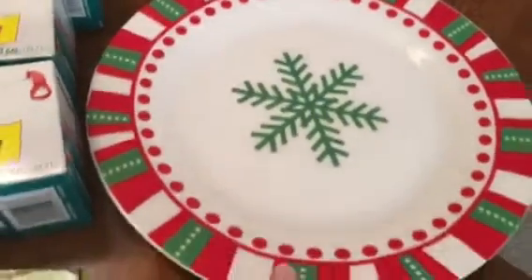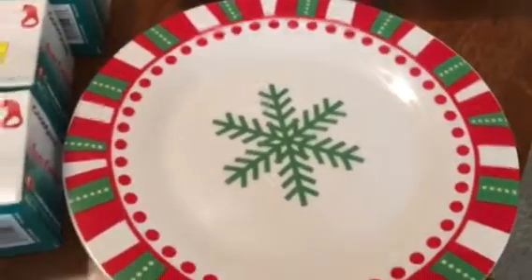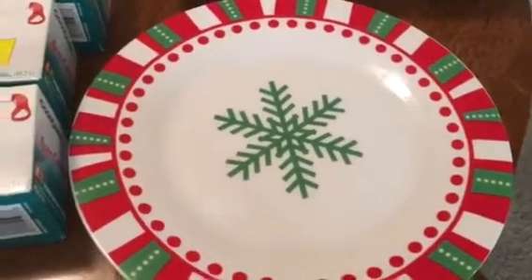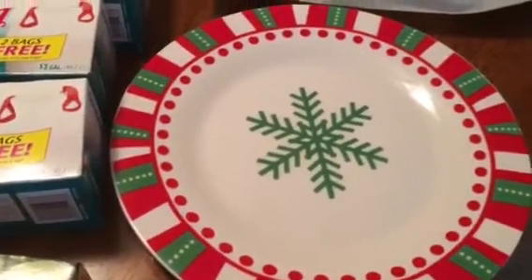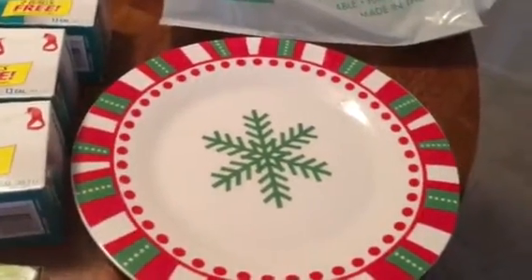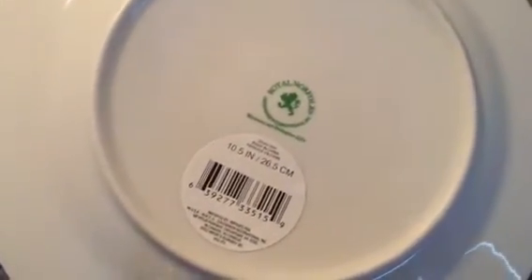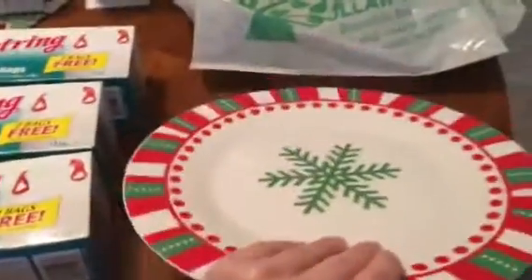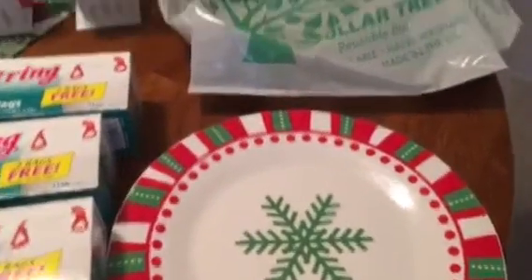The last thing I picked up was this really cute plate. In Dollar Tree's defense, I haven't been going there as often since I've been going to the 99 cent store. I only bought one because today I'm going to be baking some cookies and wanted to put them on a Christmasy plate. It's by the Green Briar brand and they had a ton of them, but I only needed one.